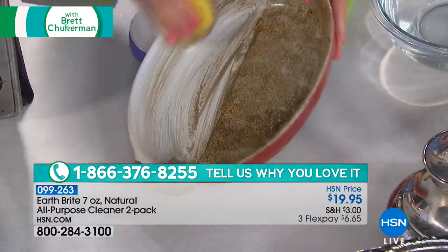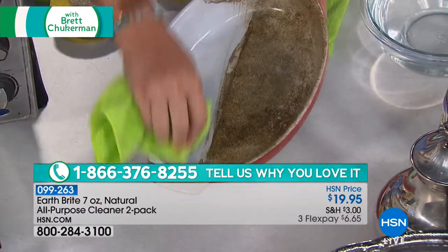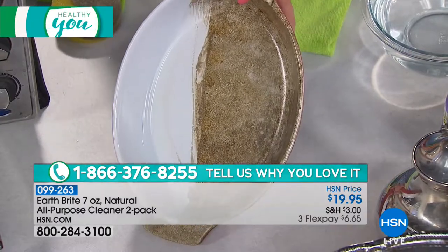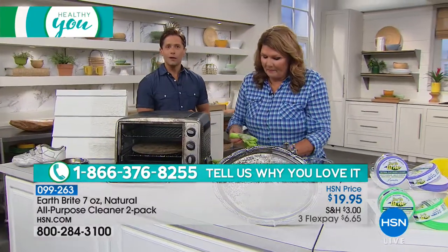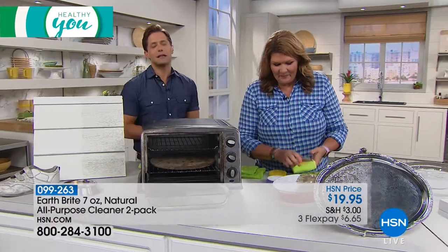I use it in my home. I know Terry used it in hers, and we're both very passionate about trying to get the ammonias and bleaches out of our homes. We're going to the phones to talk to another passionate user — Cora, calling us from right here in Tampa, Florida. Cora, good evening.